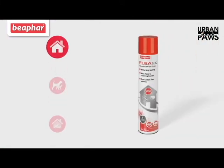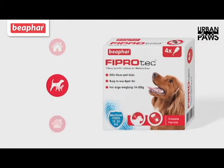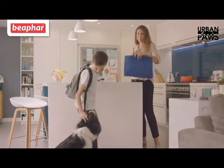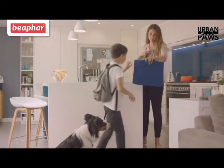Treat your home, treat your pet, keep them protected. Now you know how to get rid of fleas, for good.